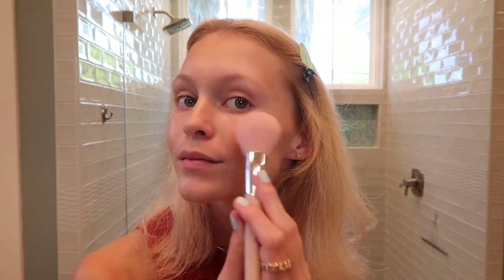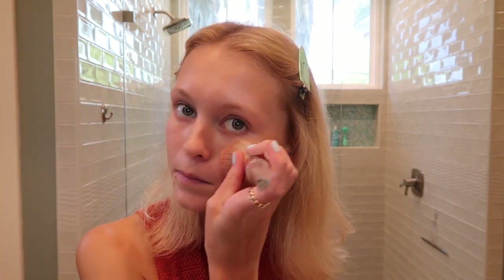Next up in our routine is blush. I have this little Chanel blush — it comes with a little brush but I don't really like it, it's hard to apply blush with. This is in the color 72 Rose Initial. I take this little Fenty Beauty brush and apply it on my cheeks, smiling a little bit. The Chanel beauty products smell so good — very fresh and clean. When I move my head throughout the day I can smell it on me. Now I'll take an overall big powder brush and blend it on my cheeks just to make sure it's blended, because I don't want it to look like I'm a clown.